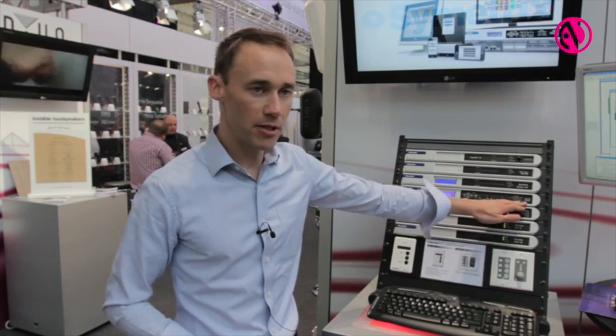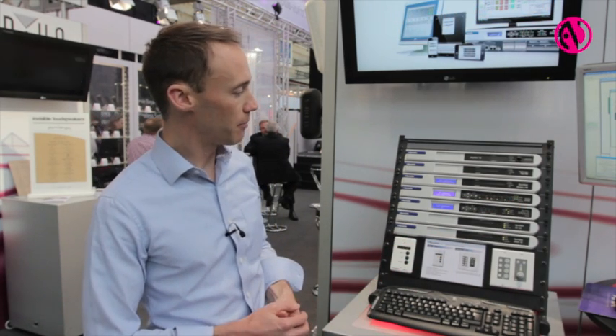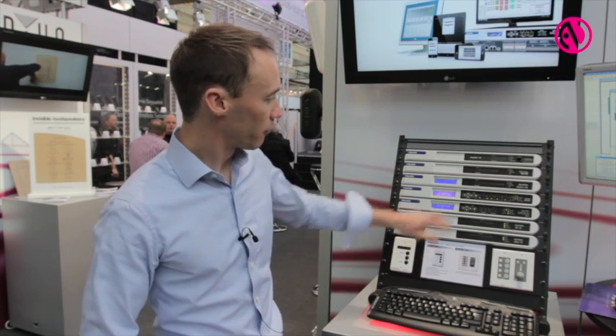The Radius is the same as the Edge, also Dante based, but has a fixed I/O of 12 inputs and 8 outputs. There is a front panel control option for both of those units.